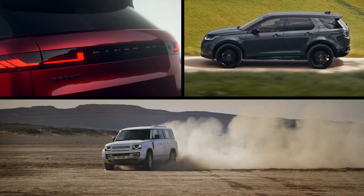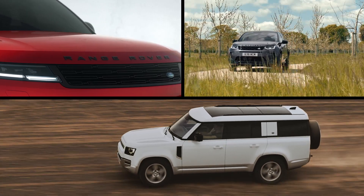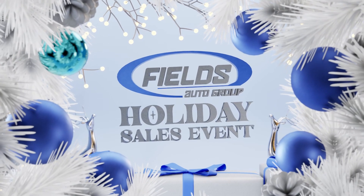New inventory is arriving daily. All new makes and models to choose from, and all with end-of-year pricing. Happy holidays from Fields during Fields Holiday Sales Event, where you can get a great offer like this.